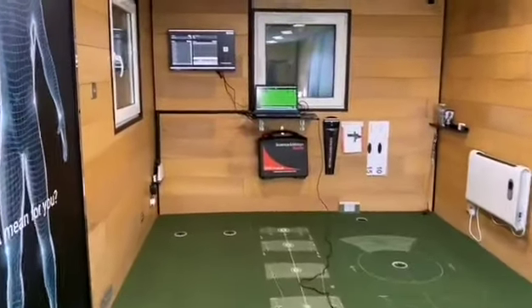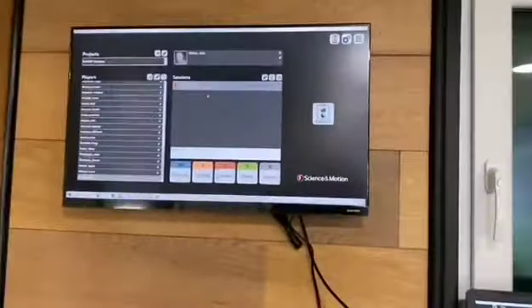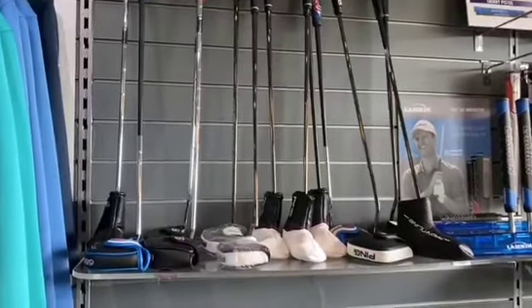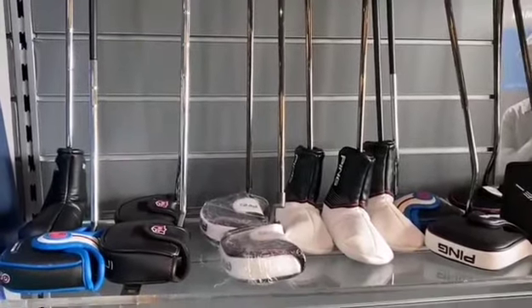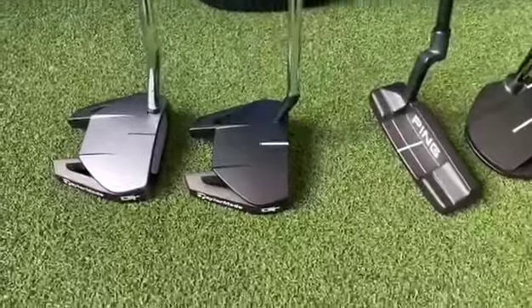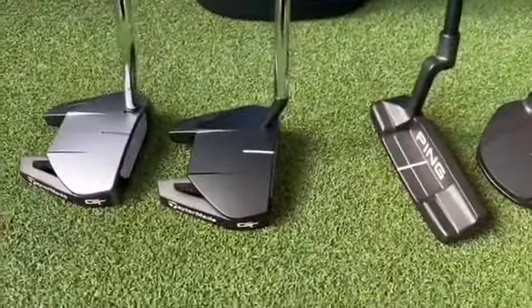If you don't want to test a new putter but you've got three or four putters at home, you can bring in your own and we can do a comparison on them. Some of the current putters we have in stock include Ping, Wilson, Cleveland Frontline putters, and a lot of lovely TaylorMade options.